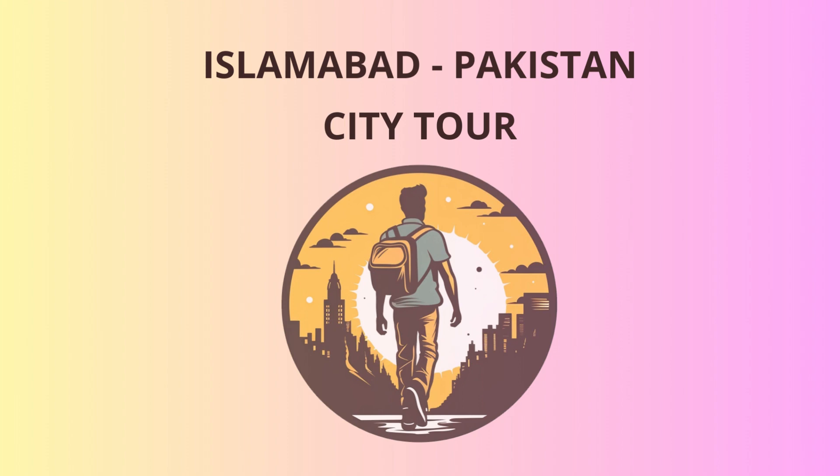Our next stop is Taxila Museum, located just outside Islamabad. It's a treasure trove of artifacts dating back to the Gandhara civilization, which flourished over two millennia ago. This ancient city was a significant center of art, culture, and learning in its time, attracting scholars from around the world. Remember, folks, the past is always priceless, and you'll find some real gems in this museum.